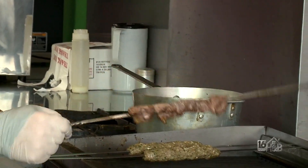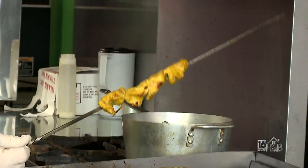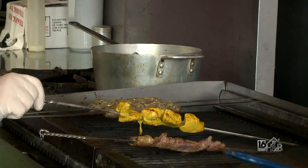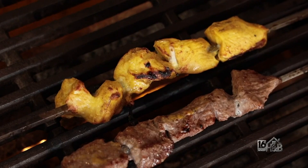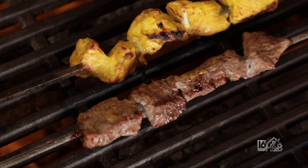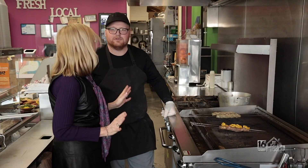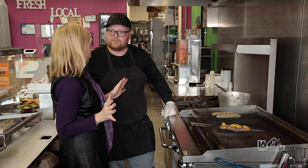This is our lamb kabob. It takes about 15 minutes to prepare. This is our chicken. Now that looks like it's been marinated — so you marinate all that? Yep, we marinate them in the morning. We make everything fresh. Nothing's brought from outside that is already pre-made.